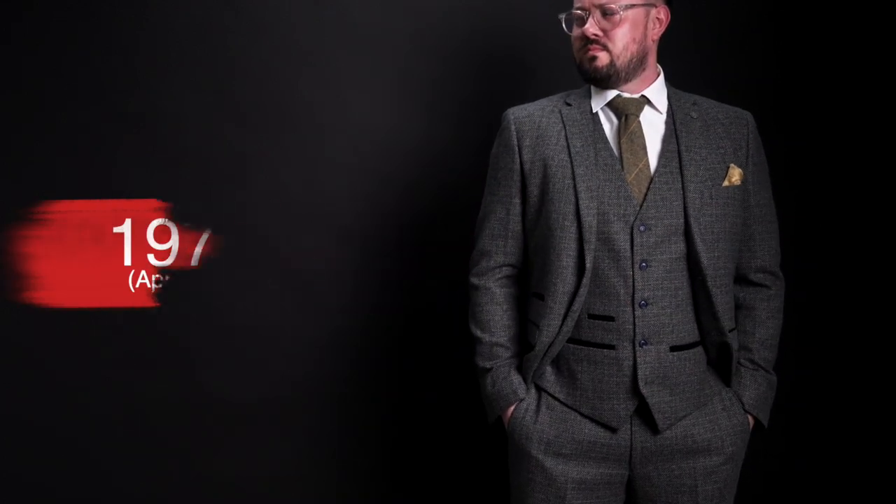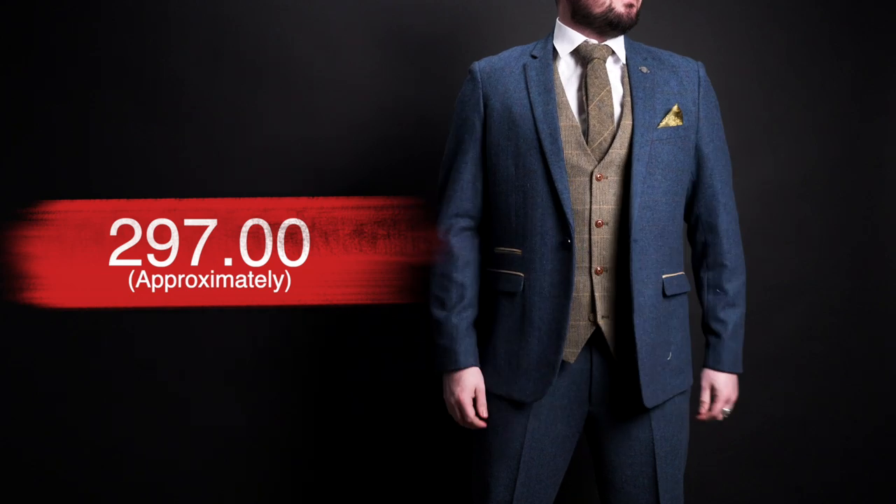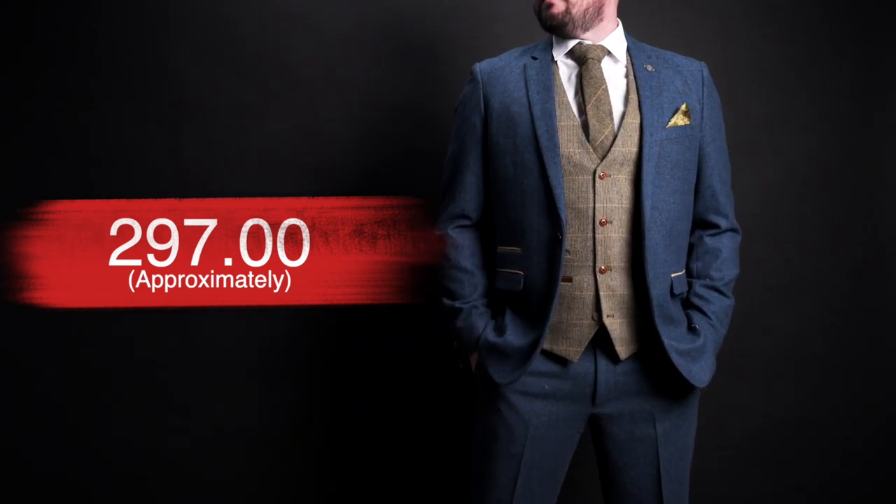One of them is $197. The other is $297 after conversion from the British pound. Remember, this is a brand from the UK, so when you go to their site, their prices are in British pounds — take that into consideration when you're looking it over. We do have two suits to look at, and we also have a bonus outfit at the end. So make sure you watch all the way to the end to see that.